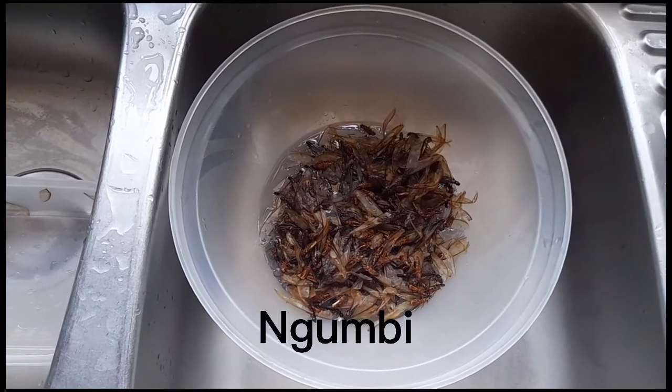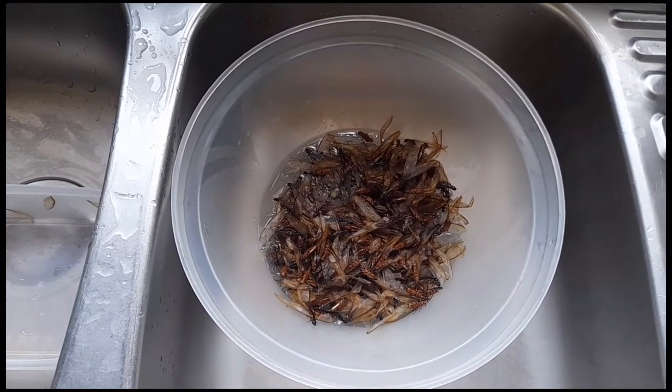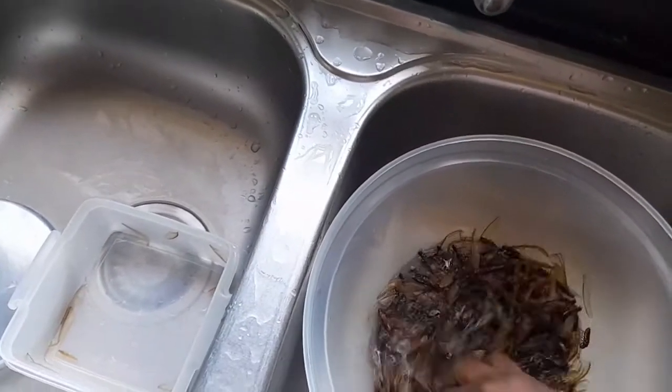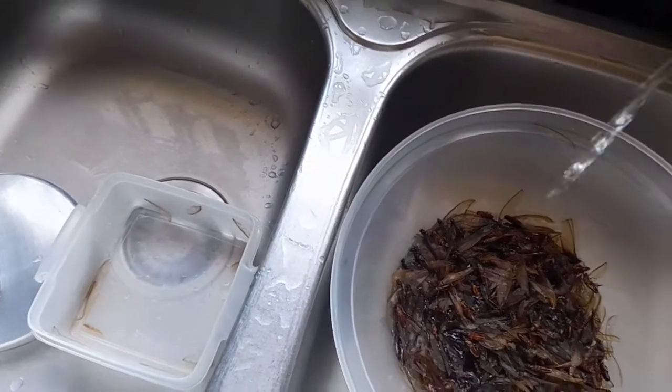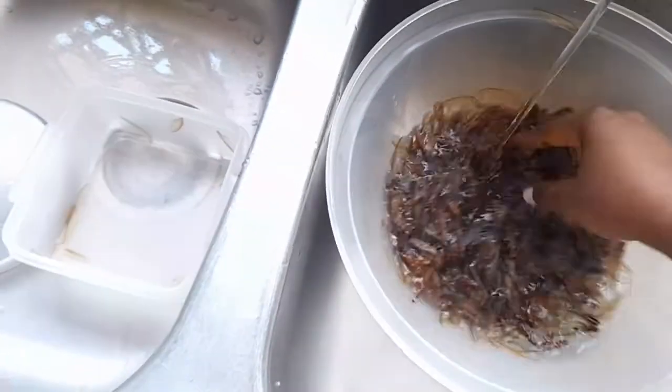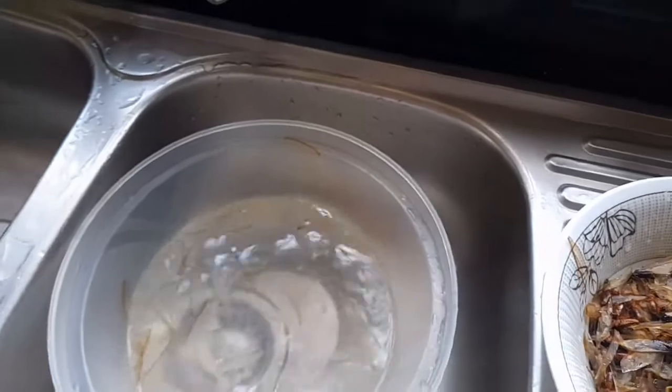These are the flying ants. However, I would like to prepare them before I leave for church. First of all, what we do is you wash them in the water like this. Just want to have a taste — nice!